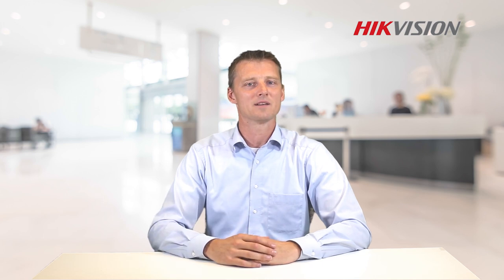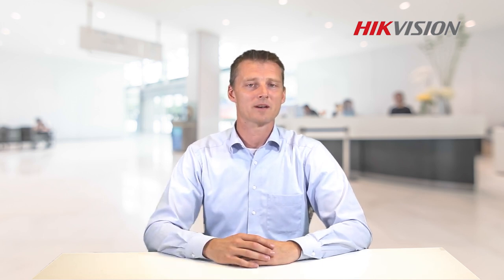Hi, my name is Arno, welcome to Hikvision Explains. Today I would like to demonstrate how to use special features within our DeepinMind NVR — the face check-in and high frequent customer recognition.